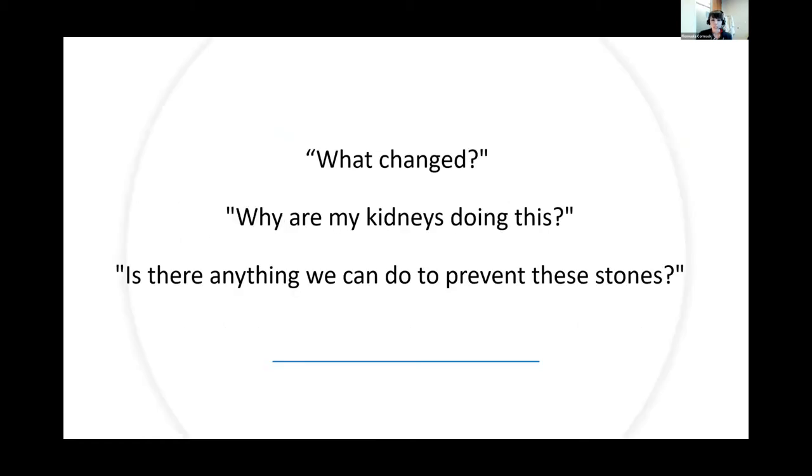When she came to see me, she had some pretty obvious questions. This was a woman who had been previously very active — she coached high school soccer and traveled a lot. In the few years she was struggling with brushite stone disease, she was fearful of travel, unable to work both because of recovering from surgeries and focusing on her fluid intake. So her questions were: what changed? Why are my kidneys doing this? And is there anything we can do to prevent stones?